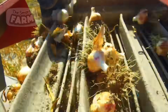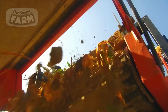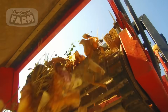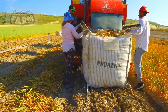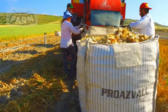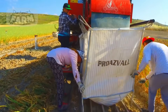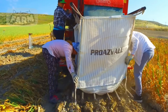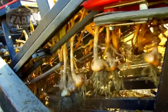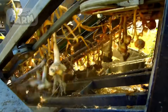As bulbs move through the machine, rotating blades remove roots at the base and cut stalks to a set length. The process continues with harvested bulbs still carrying residual soil, passing over a conveyor system that shakes off dirt, returning it to the field. The garlic bulbs are then directed to bagging units, ready for immediate packaging, storage, or transport, streamlining the entire post-harvest process while maintaining product integrity.